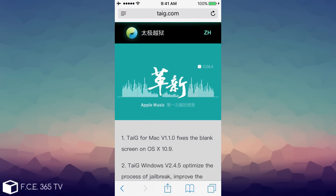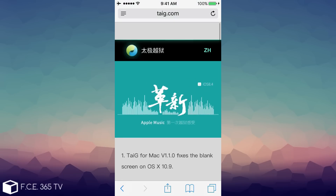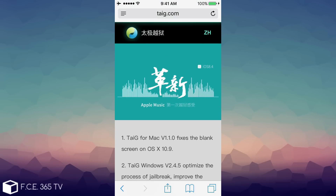Speaking of updates, we didn't get any updates from Taig either. Although they said on their Twitter that they're still interested in jailbreaking, we still have no word about their jailbreak intentions or any releases. The latest firmware they jailbroke was iOS 8.4, and then they passed the flag to Pangu.